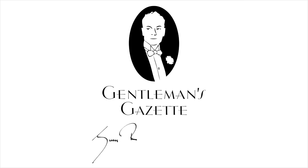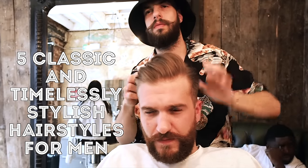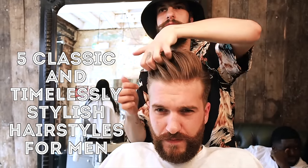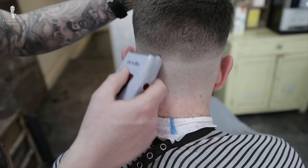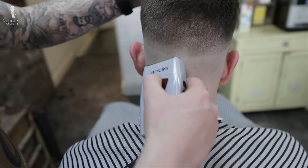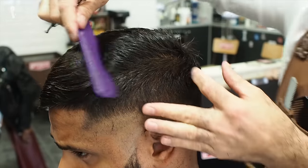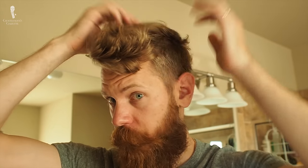Welcome back to the Gentleman's Gazette. In today's video, we discuss five classic and timelessly stylish haircuts for men. If you're into classic style, you pay a lot of attention to your wardrobe. However, the hair and hairstyle you choose can have a great impact on the rest of your outfit. We discuss five classic hairstyles that will never go out of style and are therefore always appropriate for men who are into classic men's style.